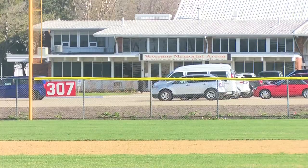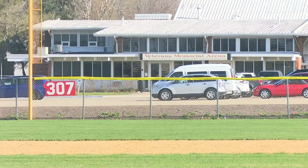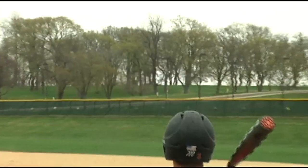You better be careful if you park behind the short left field home run fence. In center field, the scoreboard is actually in play, albeit 400 feet from home plate. But when anyone talks about the Pekin baseball field, they talk about the hill in right field.